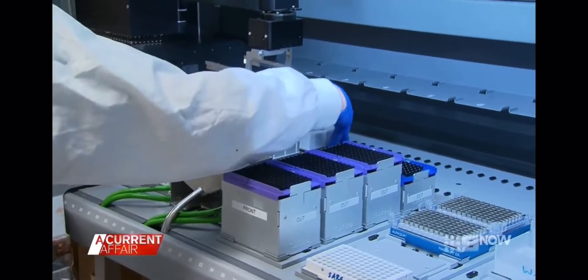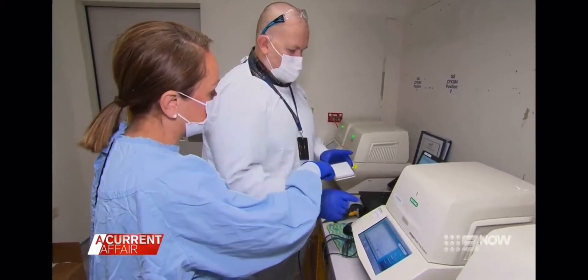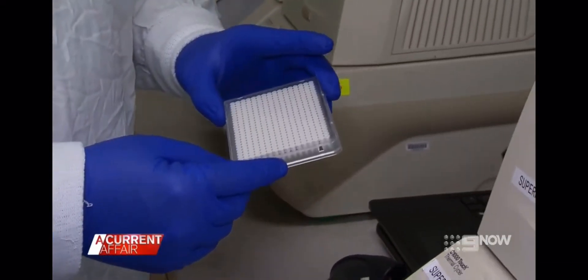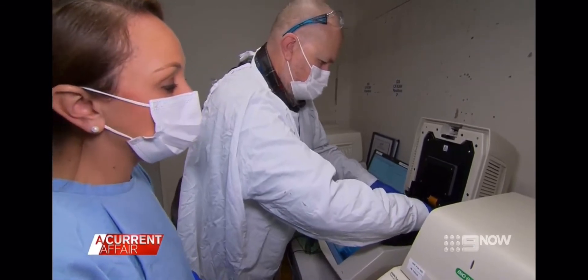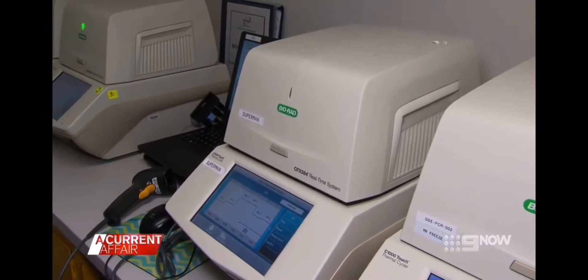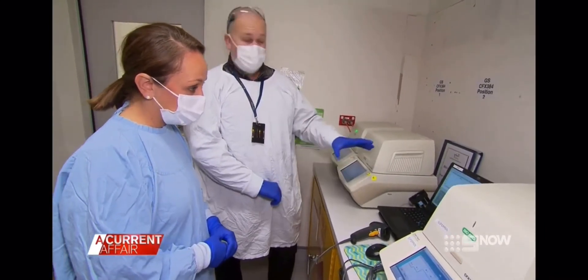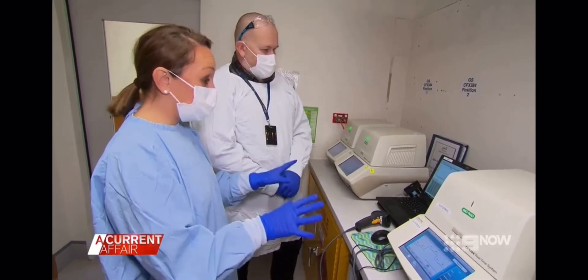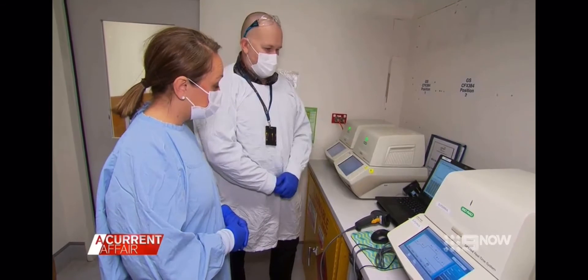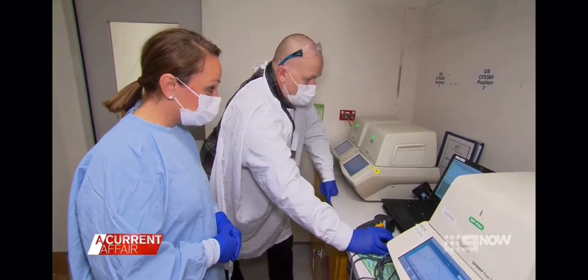A plate with dozens of specimens is removed. Each individual well is a patient sample. They're placed into these machines, which will determine the final COVID result. After the specimen's been processed, they go on these thermal cyclers — this is the detection process of the test. This is where you'll find out if you have a positive or negative sample. We've had one from the other night: dual target positive.